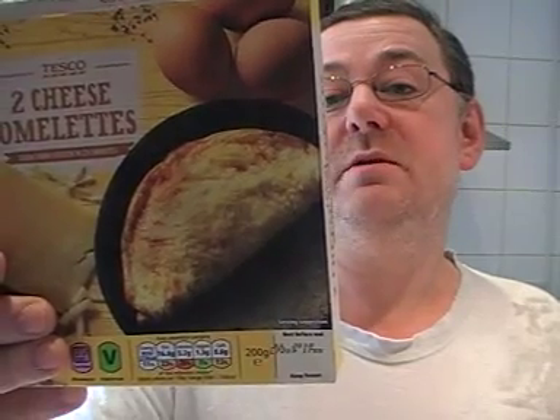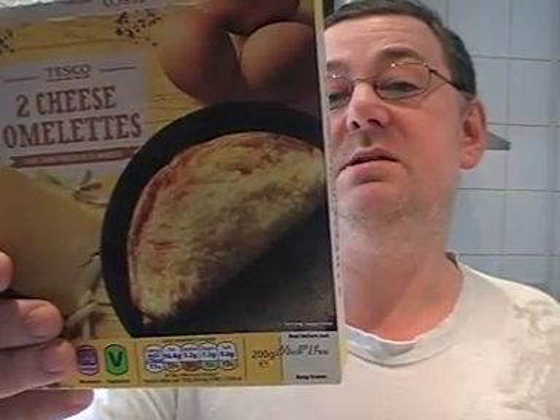These are actually quite good. The egg content it says was 48%, so there's a lot of egg, plus pasteurized egg white at 9% — that's 57% egg total in this omelette.